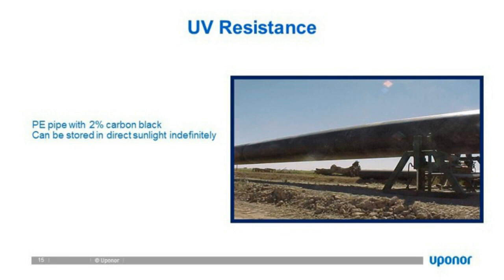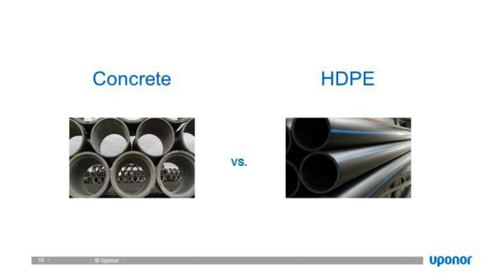Taking a look at a comparison between concrete and HDPE: concrete has been around for a very long time and does have good applications. There's no such thing as a panacea — a material that solves all infrastructure problems. But in some instances there are better materials to apply, and that's what we're talking about today — when would you apply HDPE versus a conventional material?